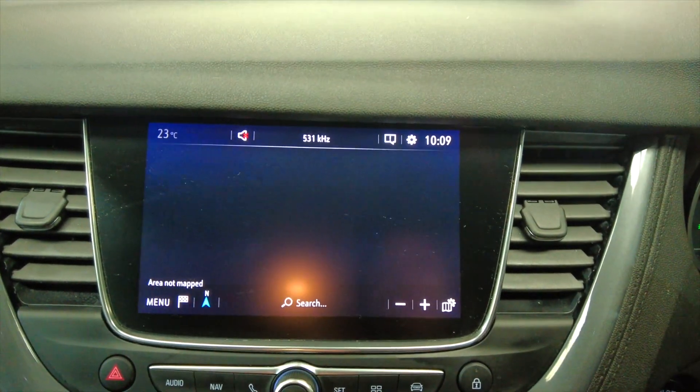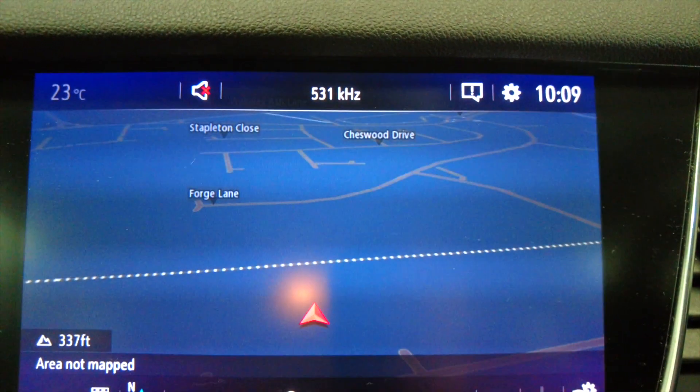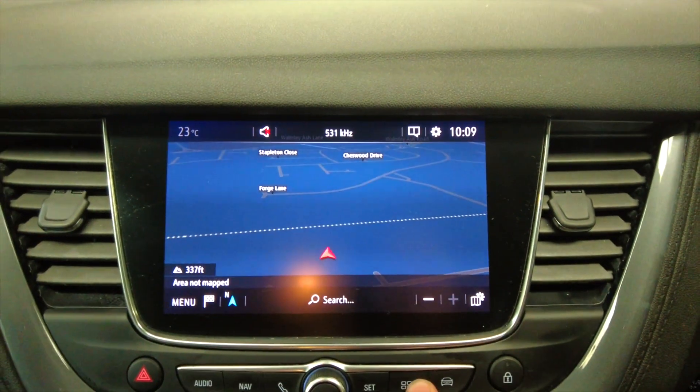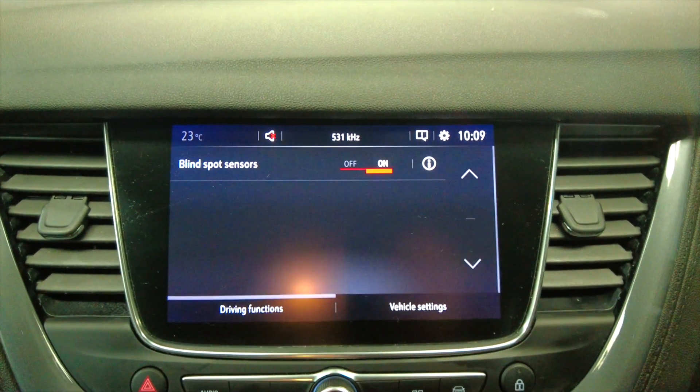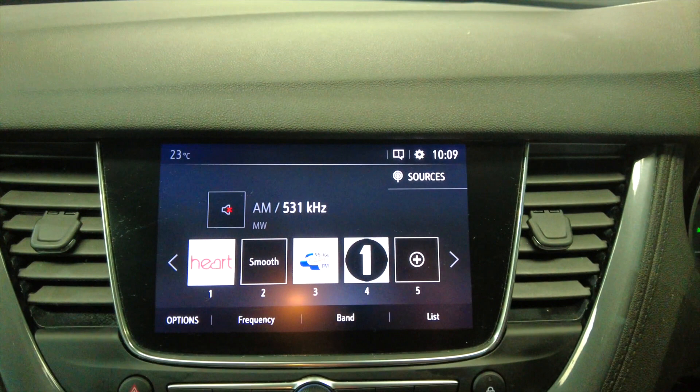Up into your climate control and then your digital display which has got Apple CarPlay and Android Auto. You've also got a built-in satellite navigation system — really useful. There are various other options and settings for the car, and you've got your DAB radio as well. It's a really quick and easy to use system.